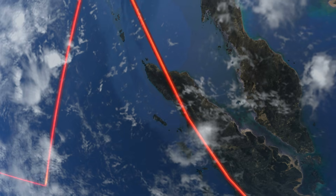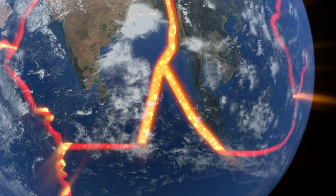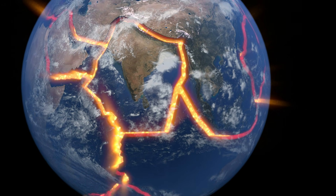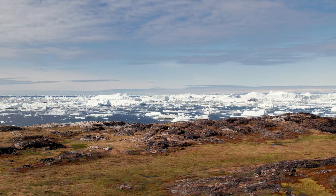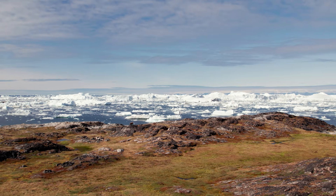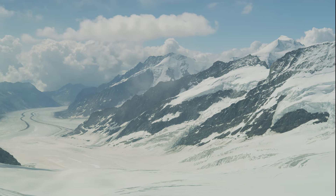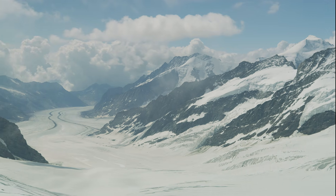When most people picture earthquakes and tsunamis, they imagine plates colliding, slabs diving into the mantle, and violent boundaries like Japan or Chile. Greenland doesn't fit that picture at all — it sits far from active plate margins, there's no subduction trench swallowing oceanic crust, and modern seismicity there is relatively low. But that calm appearance hides something important.